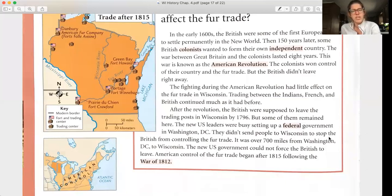After the Revolution, the British were supposed to leave the trading posts in Wisconsin by 1796, but some of them remained. The new US leaders were busy setting up the federal government in Washington, DC — they didn't send people to Wisconsin to stop the British from controlling the fur trade. It was over 700 miles from Washington, DC to Wisconsin, and the new US government could not force the British to leave. American control of the fur trade began after 1815, following the War of 1812.